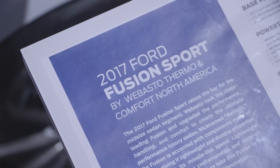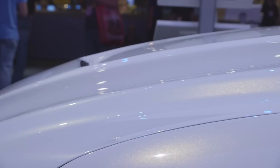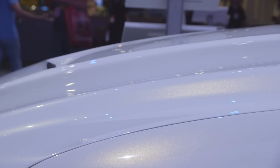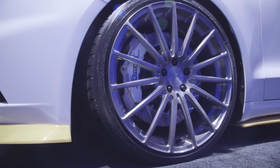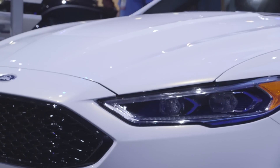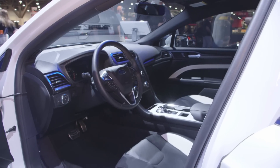We took a stock 2017 Ford Fusion Sport, which is pretty impressive off the showroom floor — 2.7 liter twin turbo EcoBoost engine. It's deceptively fast. You get in it, it handles incredibly and it's really quick. So we took the stock car and we completely transformed it. Now you get in it and it blows you away.